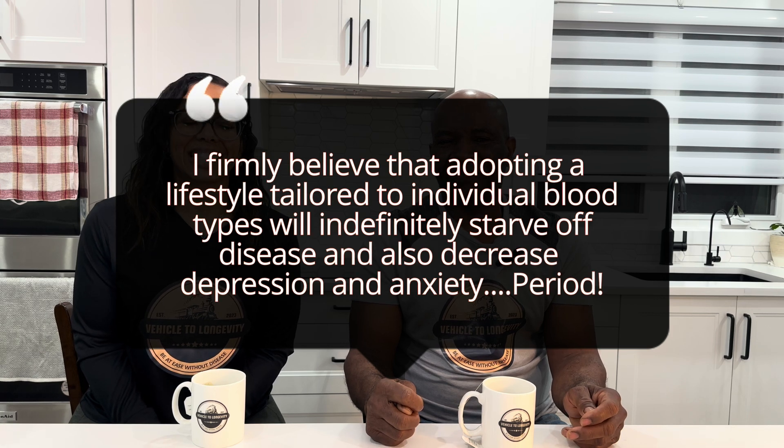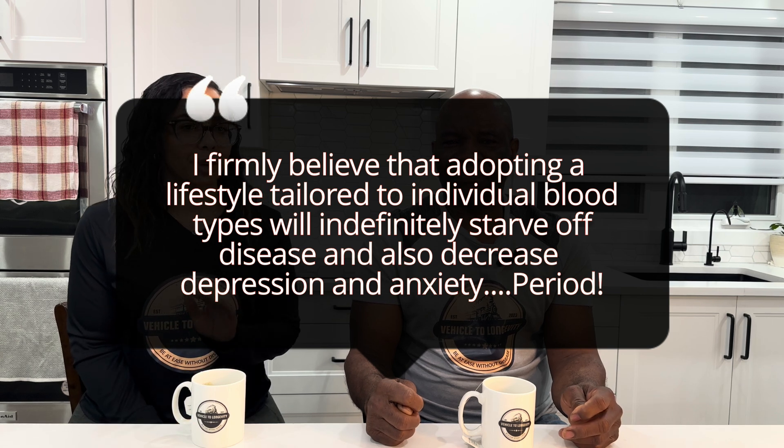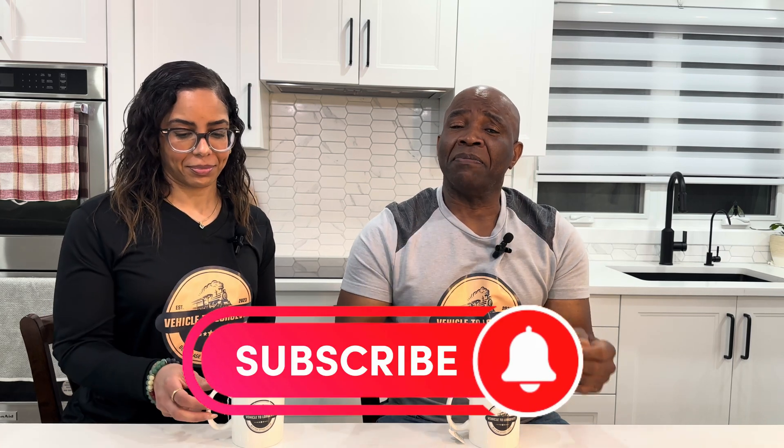I firmly believe that adopting a lifestyle tailored to individual blood types will indefinitely stave off disease and also decrease depression and anxiety. As previously mentioned, we are not medical professionals. Our commitment lies in providing overlooked insights that our doctors may not always offer. We are driven by the recognition that many of us spend more time waiting than receiving thorough examinations from our doctor's visits, often leaving feeling unsatisfied. Our goal is to translate complex research into straightforward information, embracing a grassroots approach that empowers and inspires all of us.